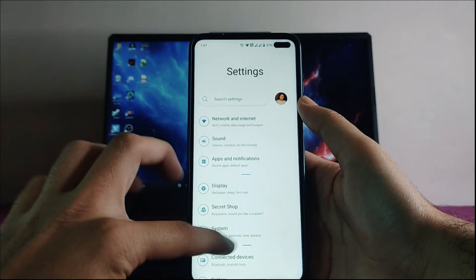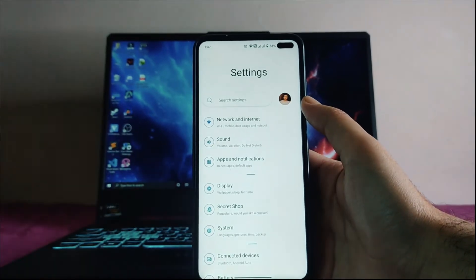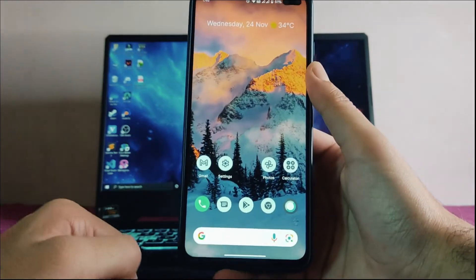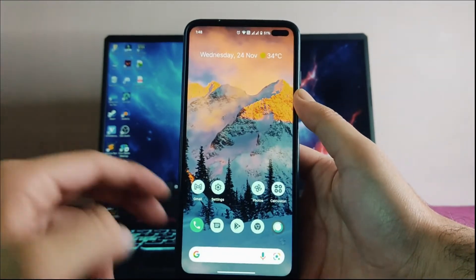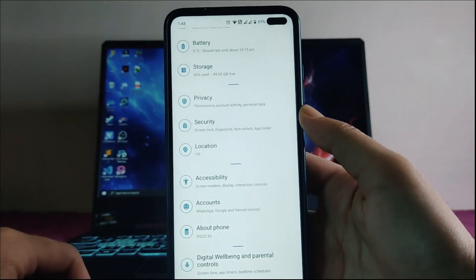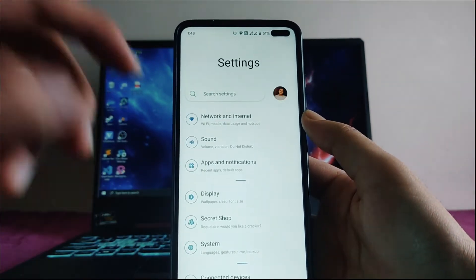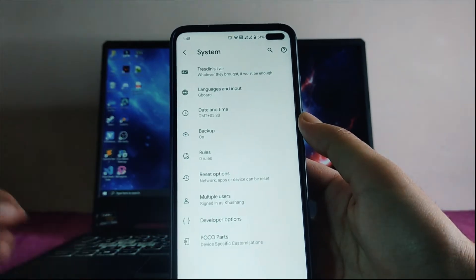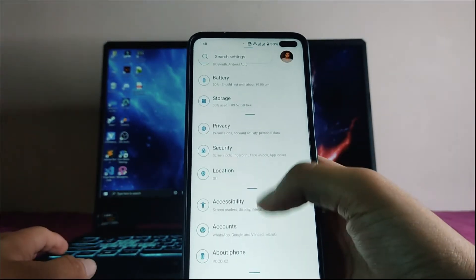This is the settings page, which is a little bit redesigned. Going to the home screen, it looks like the Android 12 UI because of the themed icons. Looking through settings, they are a bit rearranged — sound is up on top and system is up here as well.